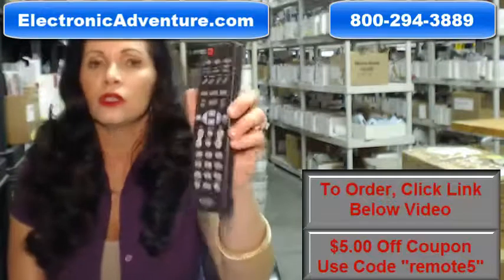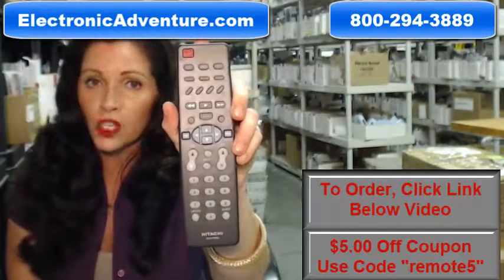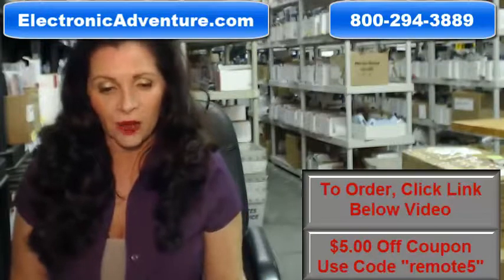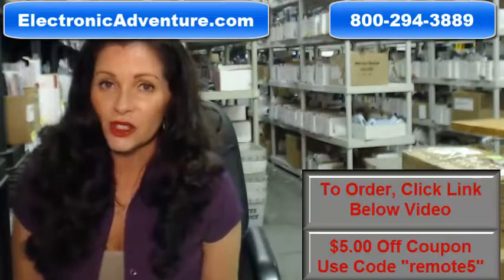If you need to order this brand new original Hitachi remote, click on the link below and order it — it ships today or next business day. If you have any questions, call the 800 number that you see on the screen and one of our operators can assist you. Thanks for shopping with us at ElectronicAdventure.com.